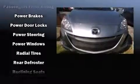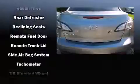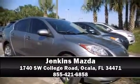It also arrives with a Carfax history report, providing you peace of mind with detailed information. We have a skilled and knowledgeable sales staff with many years of experience satisfying our customers' needs. We are here to help you!